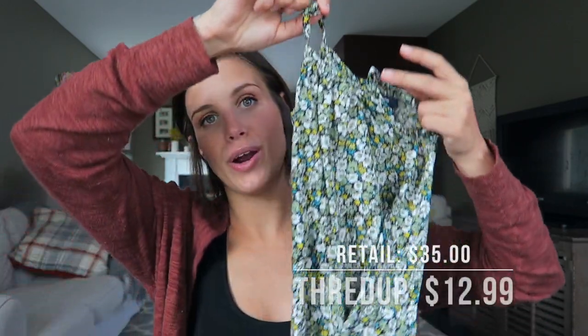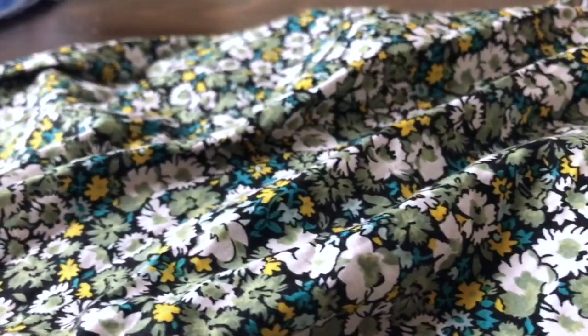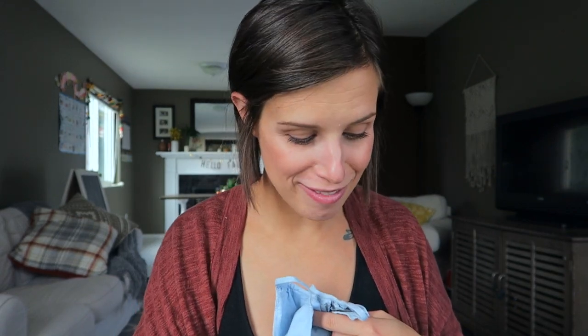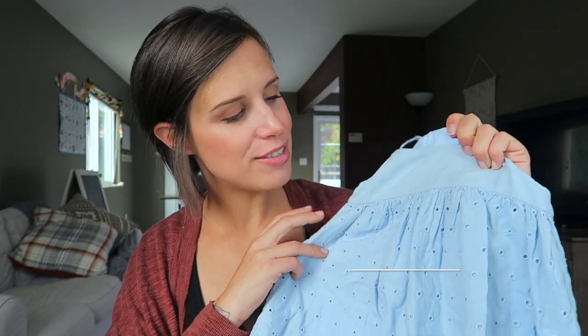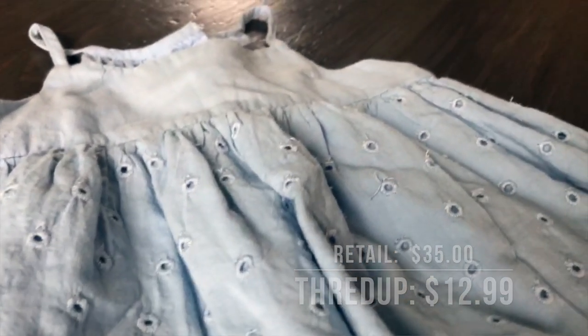I got a couple things for Baby Ingrid who, while I'm filming this, is still cooking — but when you watch this she'll probably be out. This is a Baby Gap romper. Oh my goodness, look at that, you guys! I'm hoping she'll wear this towards the end of next summer into fall because the colors are just so cute. I love Baby Gap — I get all the Baby Gap things from ThredUP because I don't buy Baby Gap at retail; it's outrageously expensive. I also have this Baby Gap eyelet print piece for Ingrid — super, super cute.